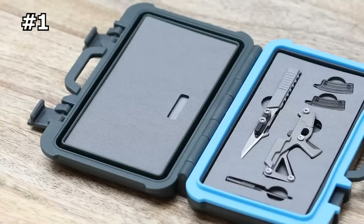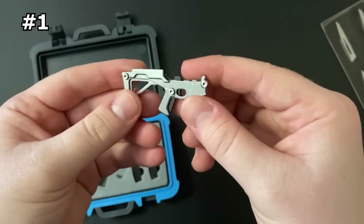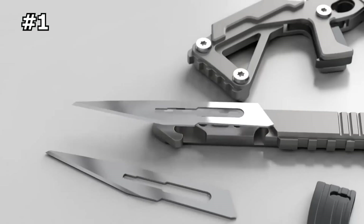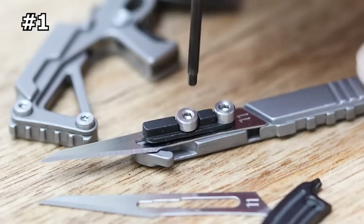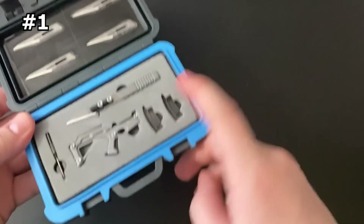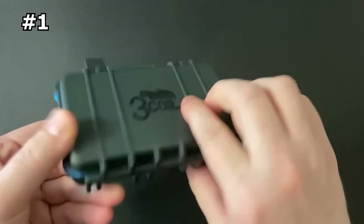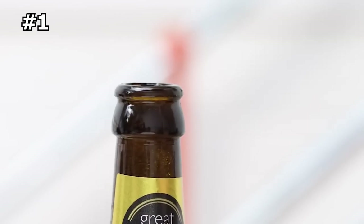Modeled on an assault rifle, this little multi-tool is small enough to fit in the palm of your hand, but it packs a lot of heat. In total, it has six built-in functions, including a scalpel, a hex tool, a bottle opener, a keychain attachment, and a helpful breakaway handle. It even comes with five backup scalpel blades and both flathead and Phillips driver attachments, and features a rail system for mounting future accessories.